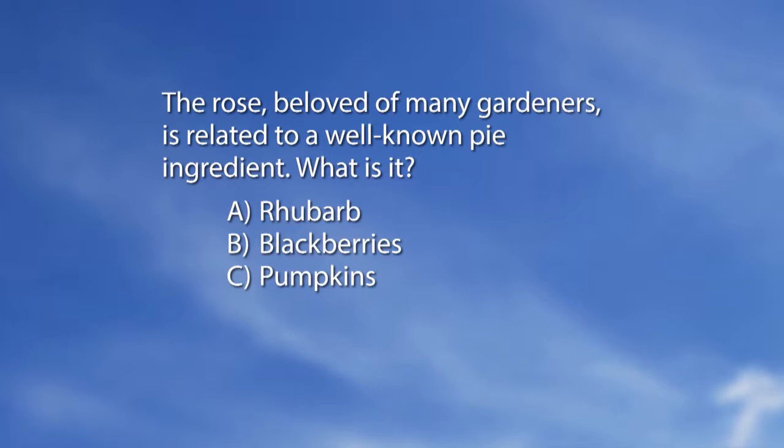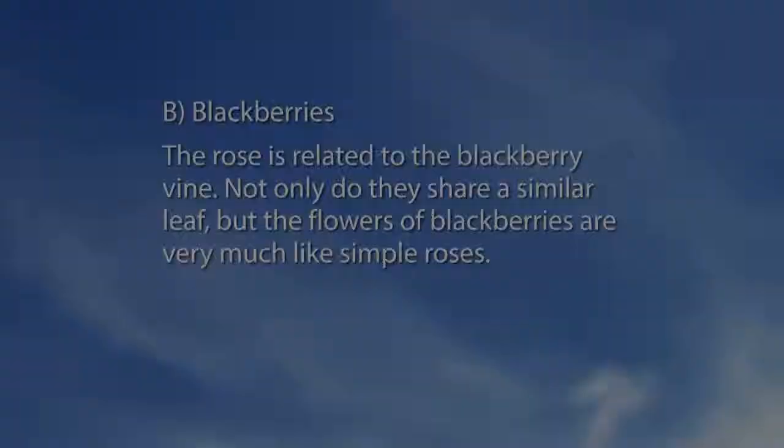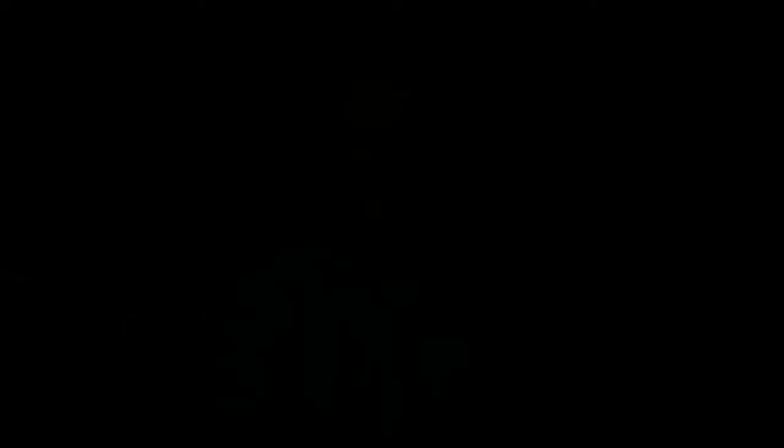Before going back to calls, let's do our magazine quiz. The rose, beloved of many gardeners, is related to a well-known pie ingredient. The answer is B — blackberries. The rose is related to the blackberry vine: they share a similar leaf, and the flowers of blackberries are very much like simple roses. Apples, cherries, peaches, and nectarines are also members of that rose family — so a lot of our fruits belong to the rose family.